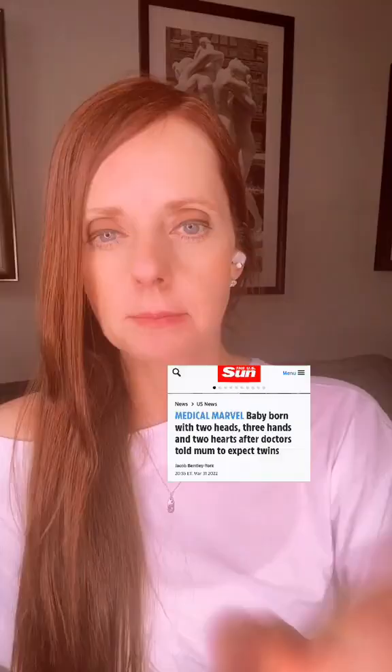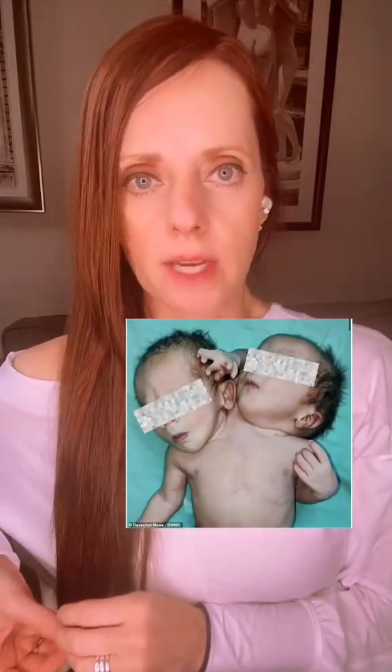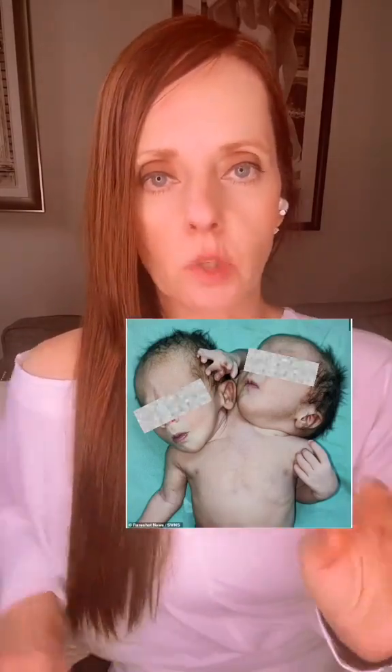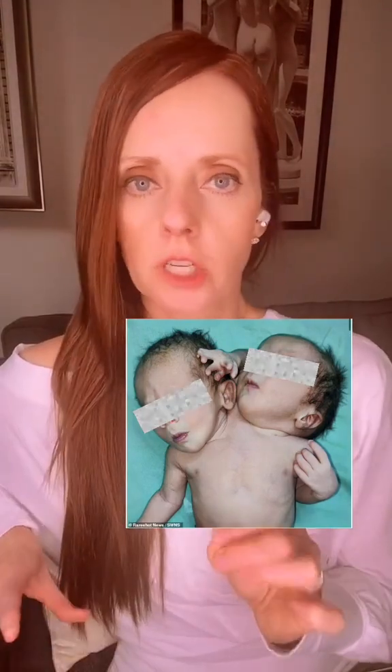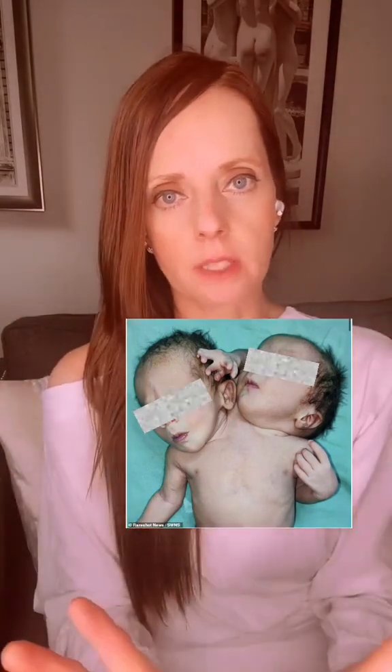So let's discuss this. These babies are actually a special set of conjoined twins, and they are specifically termed dicephalic, which means two heads, parapagus, which means side to side. Most parapagus conjoined twins are joined at the chest, but they can also be joined at the abdomen and the pelvis as well.